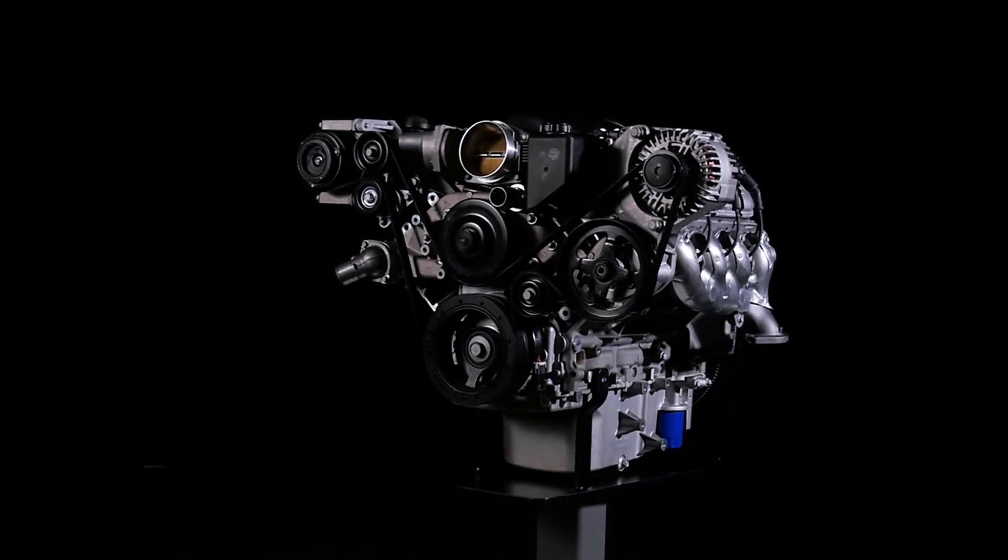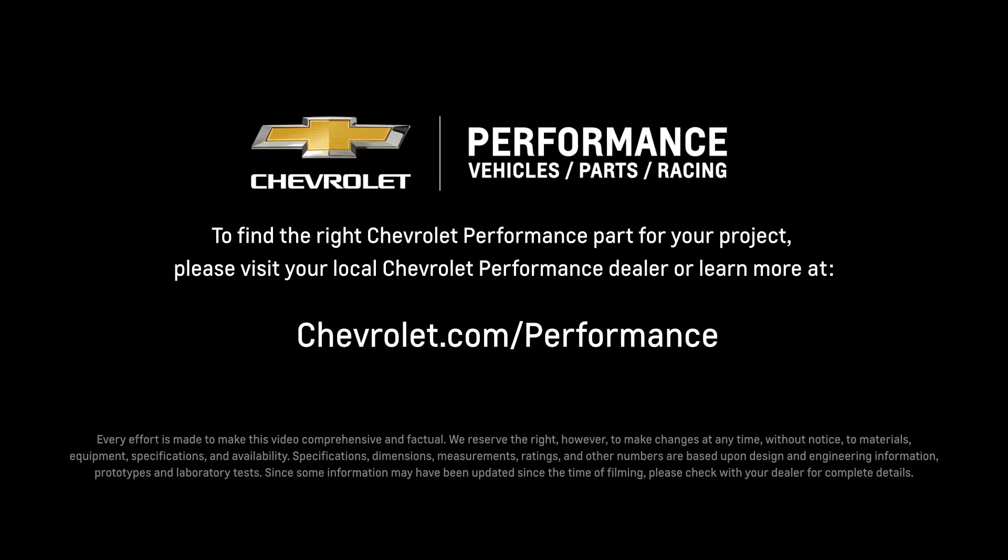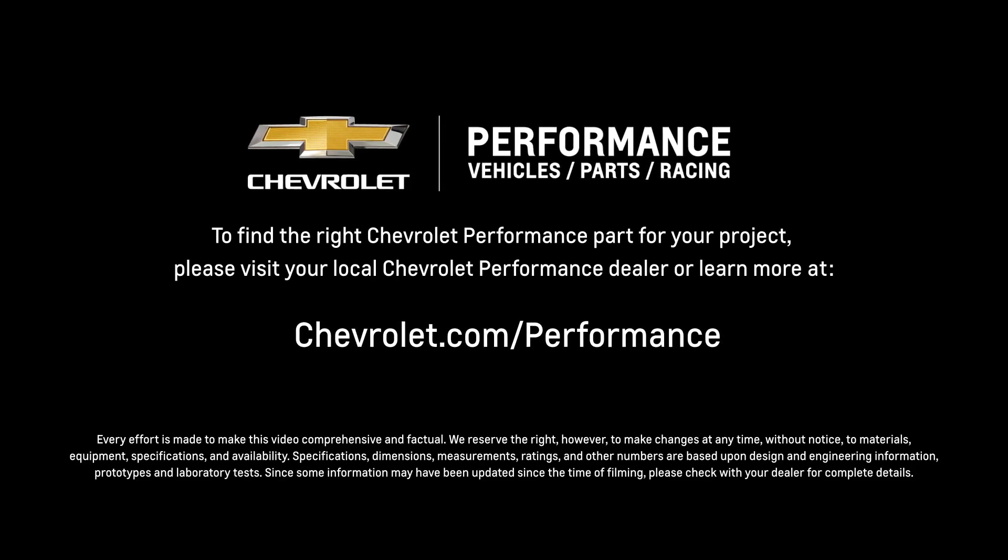I hope this quick look at the LS376/525 helped you learn a little bit more about how it might be the perfect fit for your project. If you're ready to get started today, please visit your local Chevrolet Performance dealer, or learn more online at Chevrolet.com/performance.